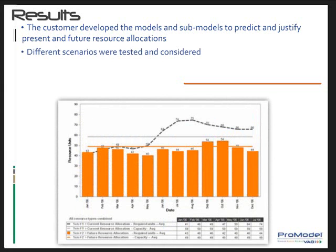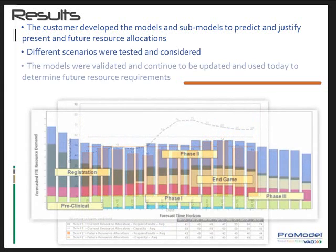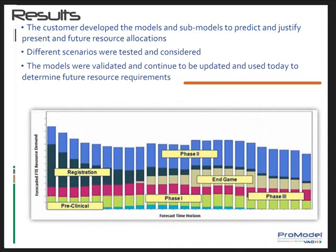Three out of five business operation managers in Europe and the U.S. were assigned to validate and use the models. They were able to easily update the models as needed and continue to use them to determine future resource requirements.